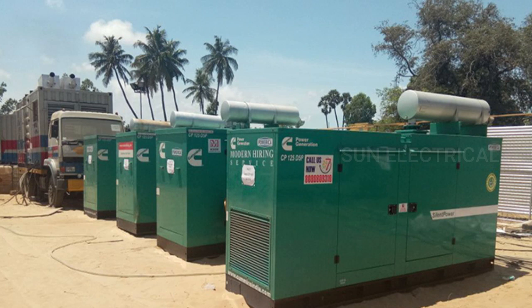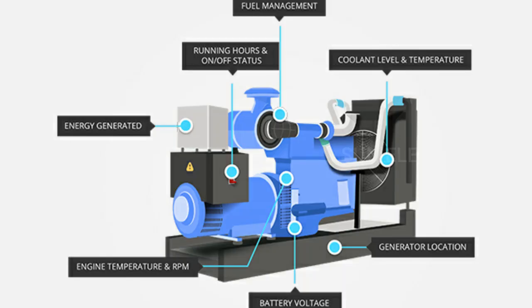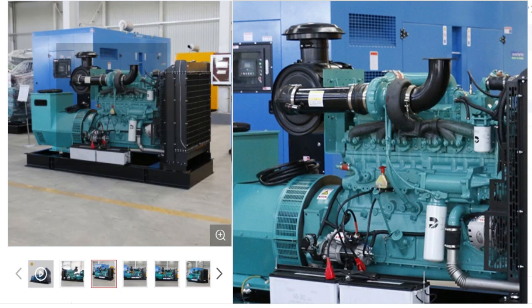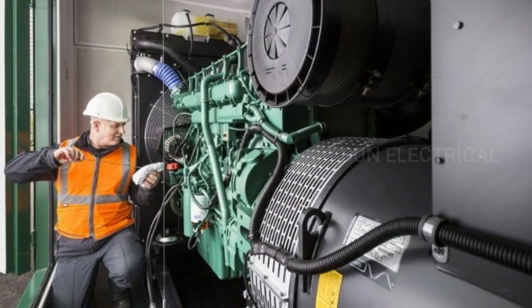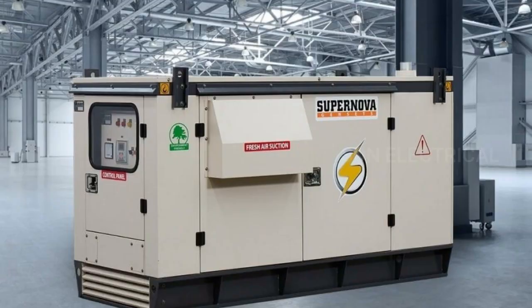DG Maintenance activities typically include routine inspections, cleaning, lubrication and replacement of worn or damaged parts such as filters, belts, hoses and batteries. Regular maintenance can help to prevent breakdowns and extend the lifespan of the DG, as well as ensuring that it operates at optimal efficiency.